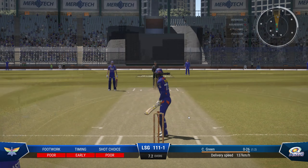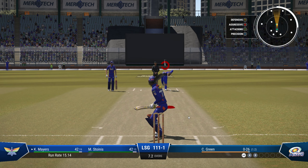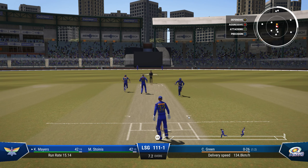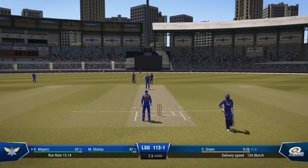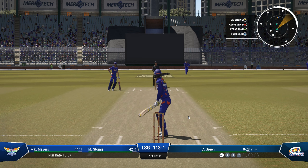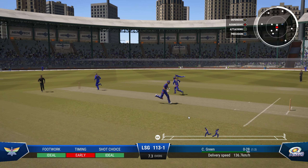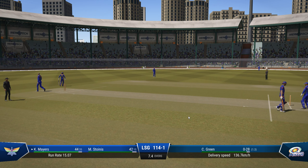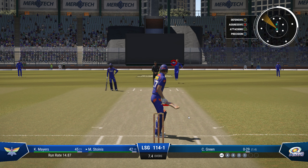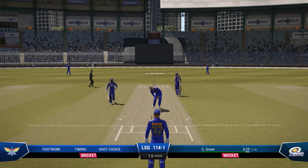Tried to get the drive away but timed it poorly — lucky to survive. Oh geez, that sounded nice off the bat, that's racing away down to deep square. Well that could have ended horribly, but very good fast running between the stumps gets them home. Finds the fielder with that shot. Without the dive it would have been gone for sure — such a risky run. Could be close — oh, simple run out!